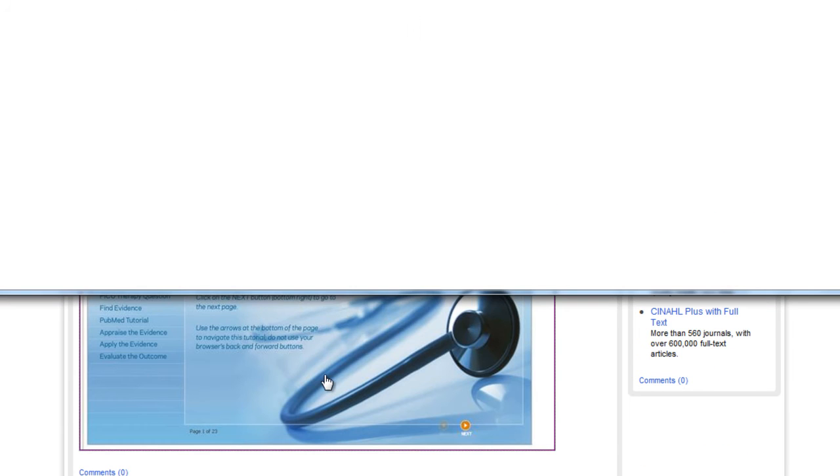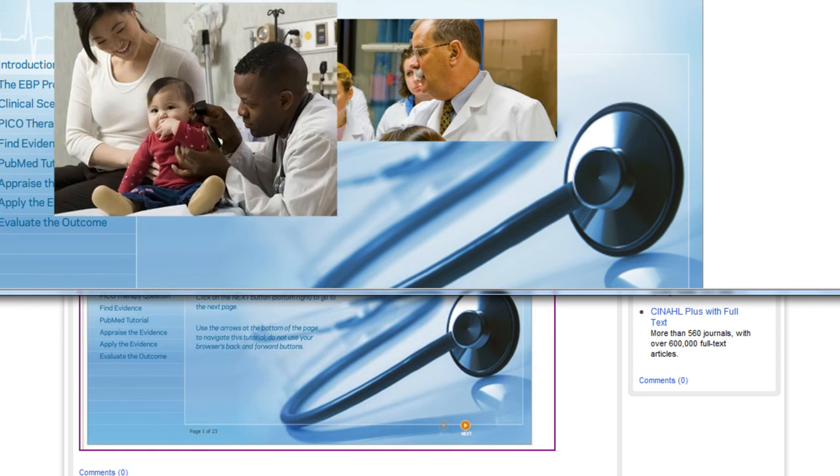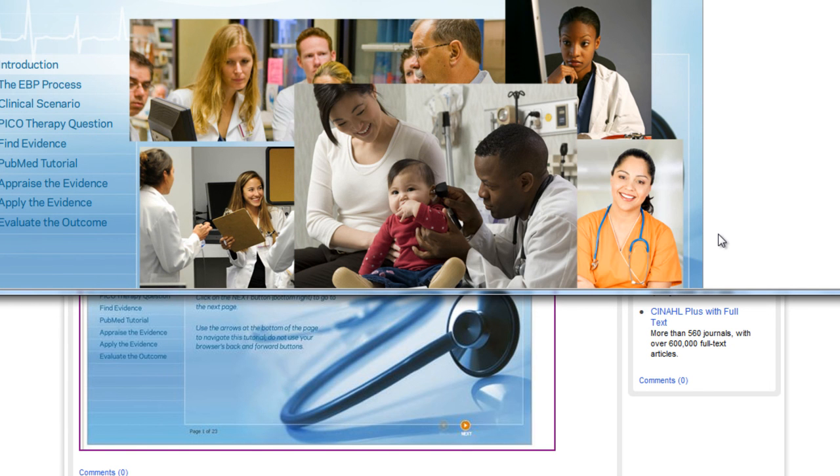Evidence-based practice is the buzzword of the day. This 15-minute tutorial is a great way to find out what it means and how you can best incorporate it into your practice.